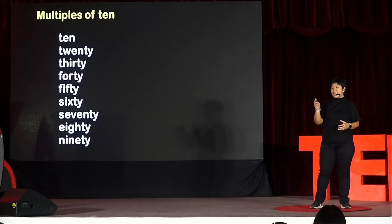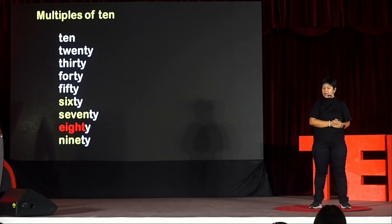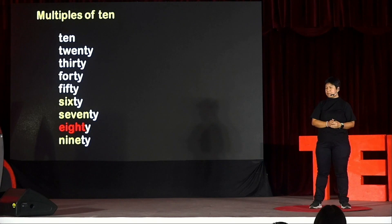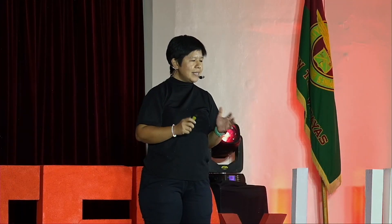Now, let's take a look at multiples of 10. I think you'll be more familiar with this. Let's go: 10, 20, 30, 40, 50, 60, 70, 80, 90. Again, we have a similar pattern going on, but it's not really very long. We have 60, 70, 80 with only one T, and 90.